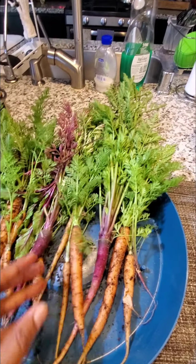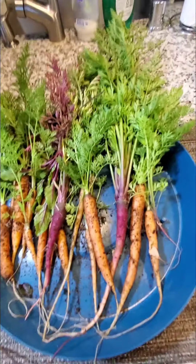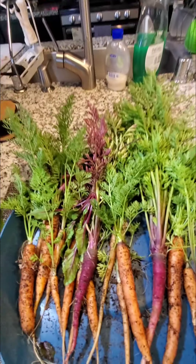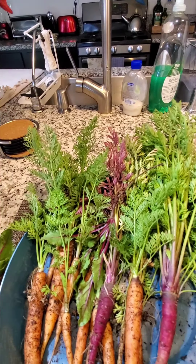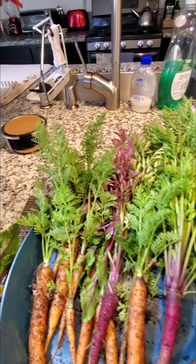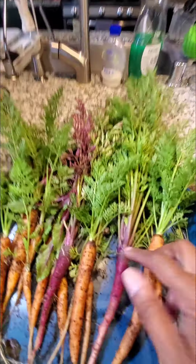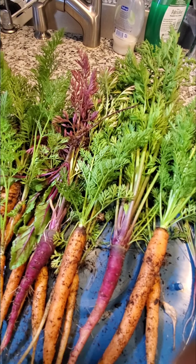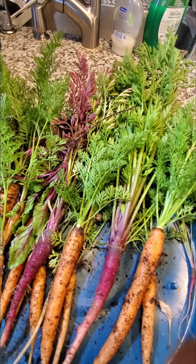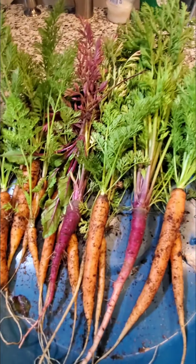I've been growing the carrots since November. I'm seeing that next year maybe I need to do something different to get a bigger carrot harvest. The cosmic ones are going to stay in there for a while. Also, as you probably saw at the beginning of the video, I finally see the beets starting to come up.